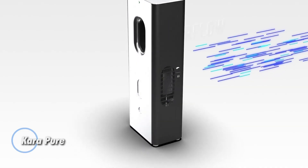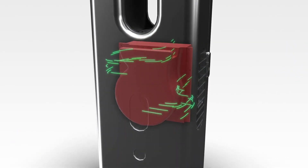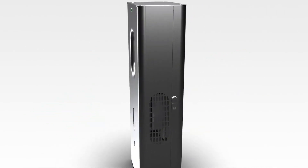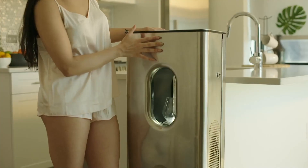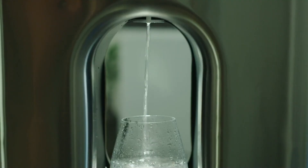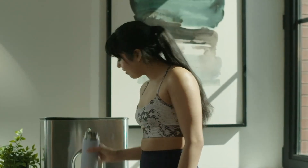The Cara Pure is an innovative water dispenser that stands out for its ability to produce up to 10 liters of alkaline water daily. This advanced appliance uses desiccant technology to extract moisture from the air, which is then purified and enriched with minerals to create water with a pH value exceeding 9.2. Its compact and efficient design allows for easy plug-and-play operation, delivering high-quality alkaline water without the noise and energy demands of traditional refrigeration-based systems.